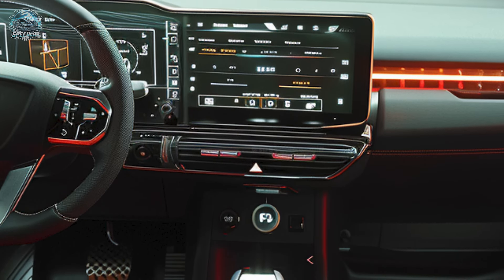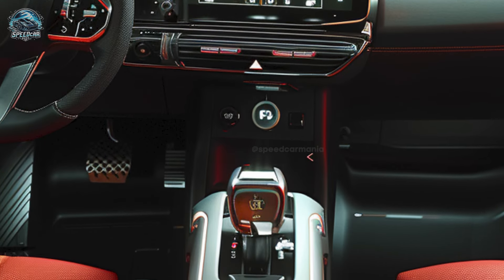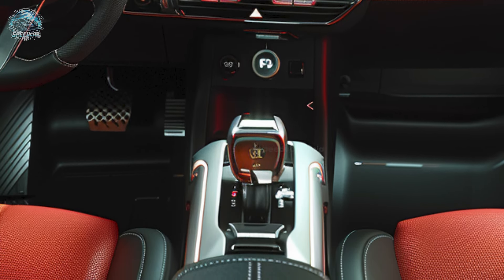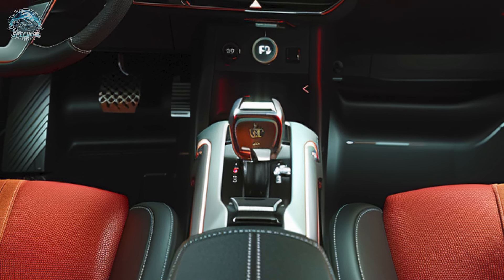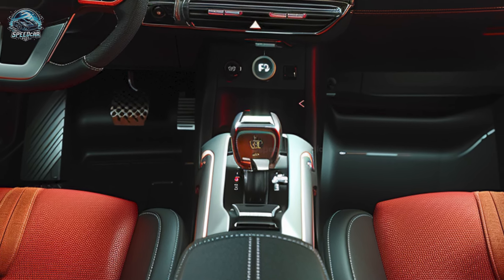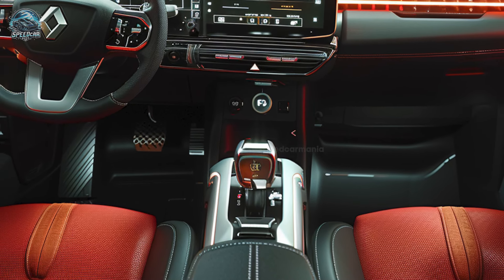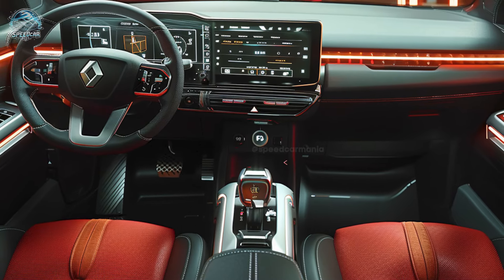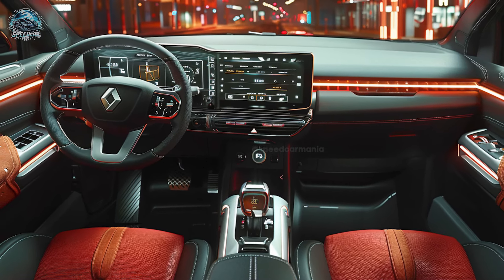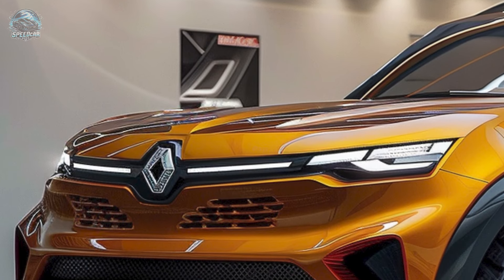The hybrid model offers enhanced fuel efficiency while maintaining exceptional performance. The Docker provides improved safety and comfort through features including a sophisticated rear-view camera and a lane departure warning system, putting sophisticated technology control at your fingertips.